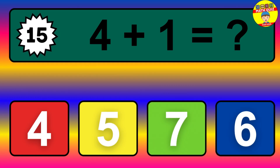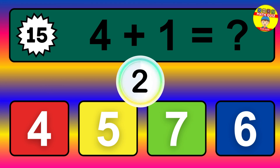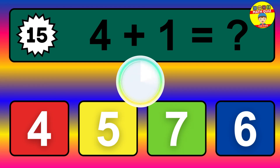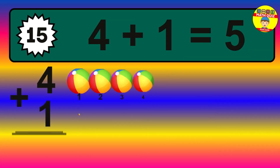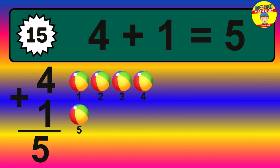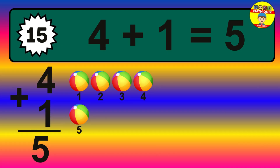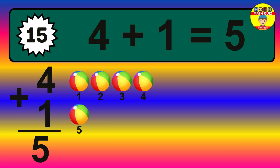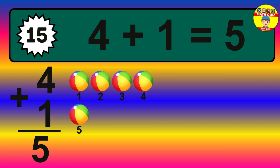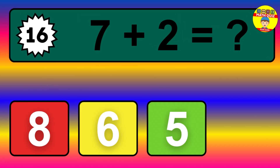Question 15. 4 plus 1 equals what? The answer is 4 plus 1 is 5. Let's count it: 1, 2, 3, 4, 5.